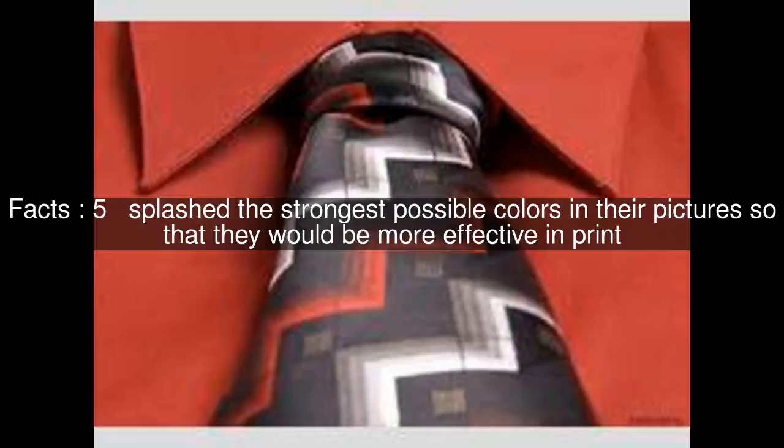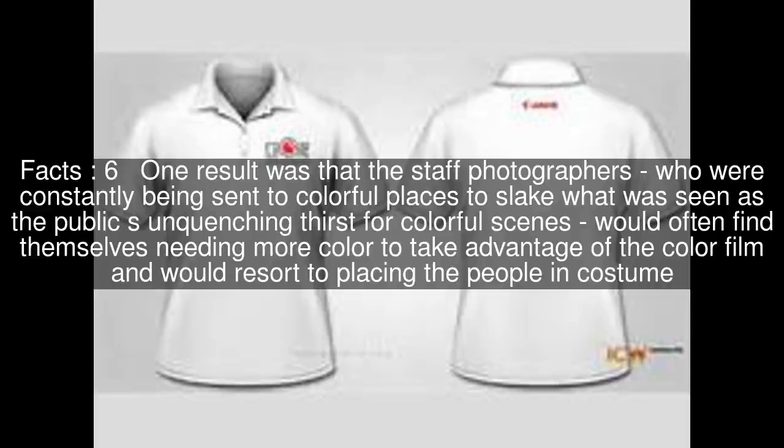Photographers splashed the strongest possible colors in their pictures so that they would be more effective in print. One result was that the staff photographers, who were constantly being sent to colorful places to slake what was seen as the public's unquenching thirst for colorful scenes, would often find themselves needing more color to take advantage of the color film, and would resort to placing the people in costume.